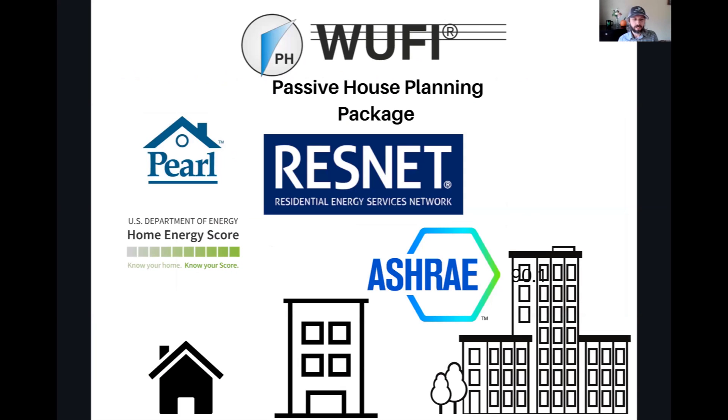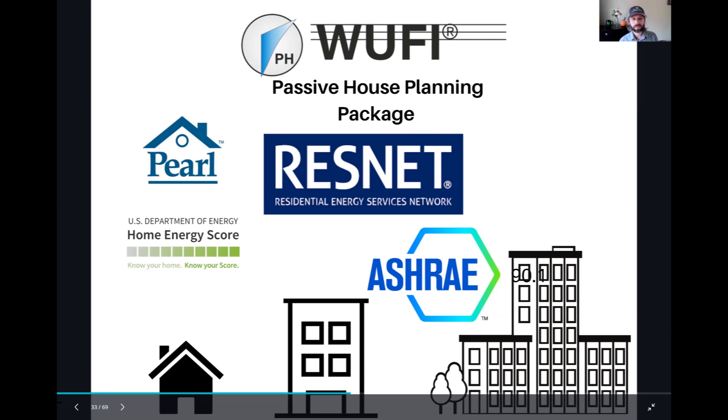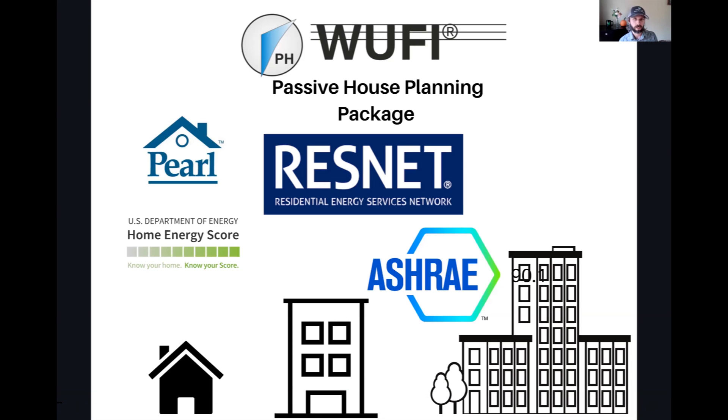Each of these programs makes sense for a certain type of project, and some can or cannot be used on certain types. Going from small single family to mid-rise, low-rise, to high-rise and mixed use: the small single-family stuff really makes sense for Home Energy Score and Pearl, especially for existing homes — they're really made for that. If you try to do new construction on Home Energy Score and Pearl, you typically score the highest because they're already so efficient due to code.